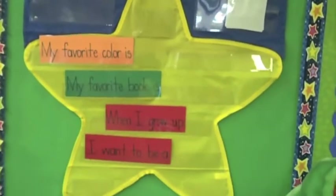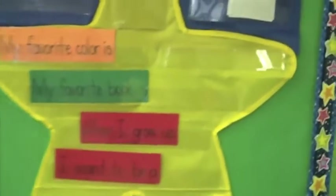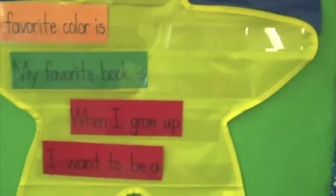Over here we have our Star of the Week, which we do in alphabetical order. The students bring a parent letter and their favorite book, share their favorite color, and tell us what they want to be when they grow up.